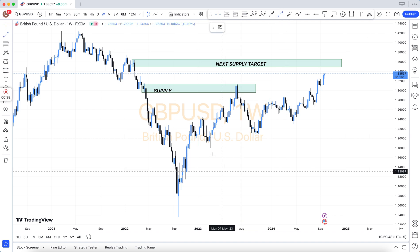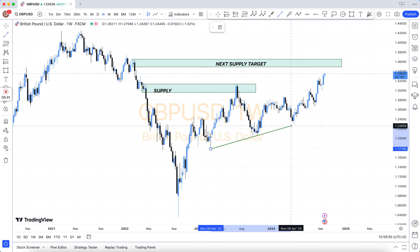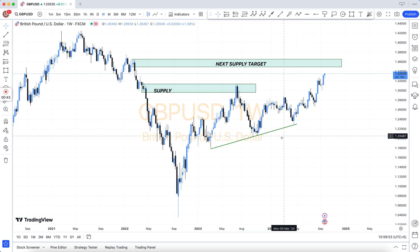You can pay via BTC, USDT, Skrill, and also via Binance. All links are available in the video description.